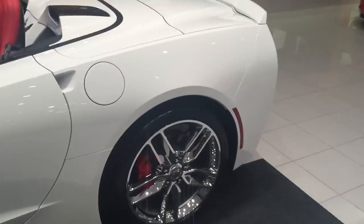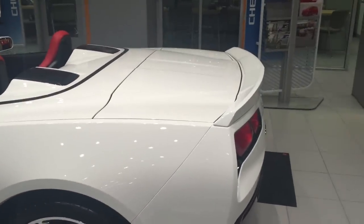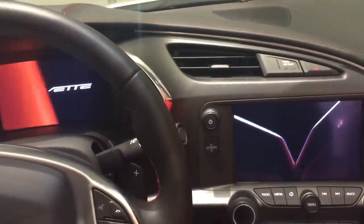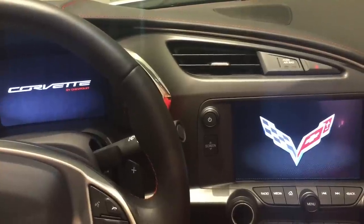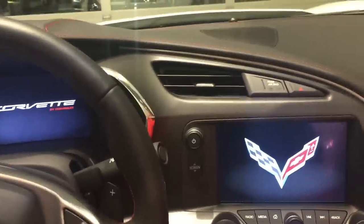You have the ZF1 package, which gives you the Z51 wheels and the Z51 spoiler. Hopping in the car, once you shut the door, you have some awesome graphics that happen on the driver information center on your left and the navigation screen — the MyLink radio screen on your right. Starting it up.